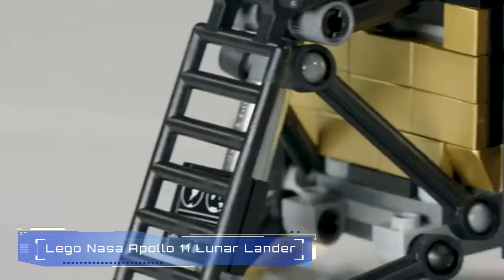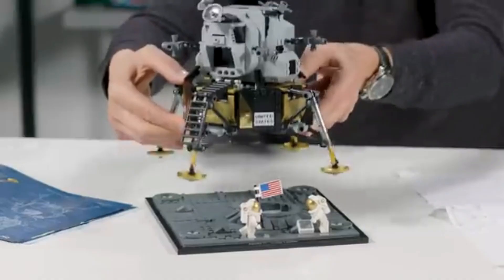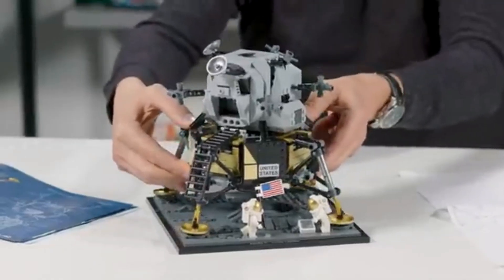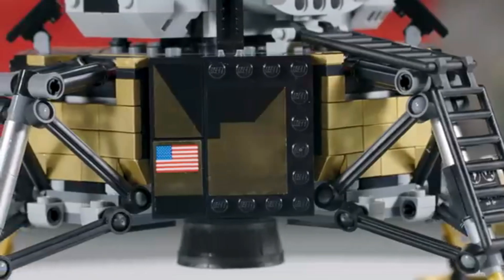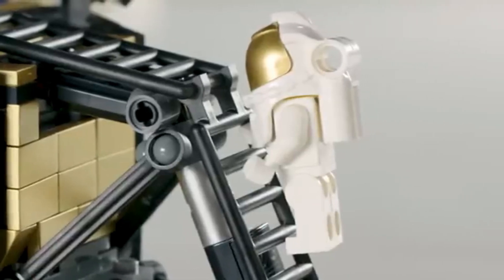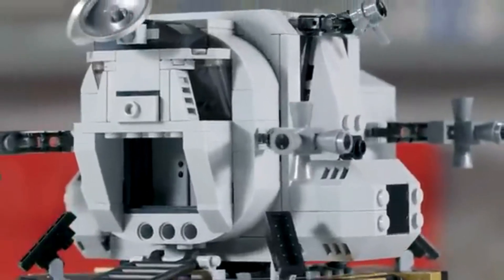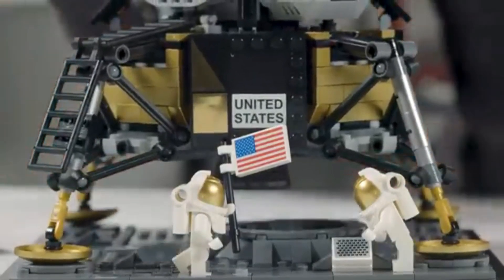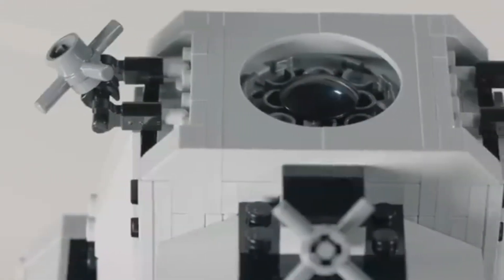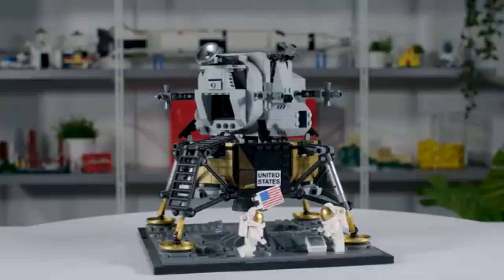5. LEGO NASA Apollo 11 Lunar Lander. The LEGO Creator Expert NASA Apollo 11 Lunar Lander is a collector's dream. Developed in cooperation with NASA to celebrate the 50th anniversary of the first manned lunar landing, this set features a highly detailed replica of Apollo 11's Eagle Lunar Module. It includes separate descent and ascent stages, complete with gold-colored landing pads, panels, opening camera, laser hatches, and a ladder. The lunar surface is depicted with footprints and a U.S. flag — a stellar centerpiece for space enthusiasts.